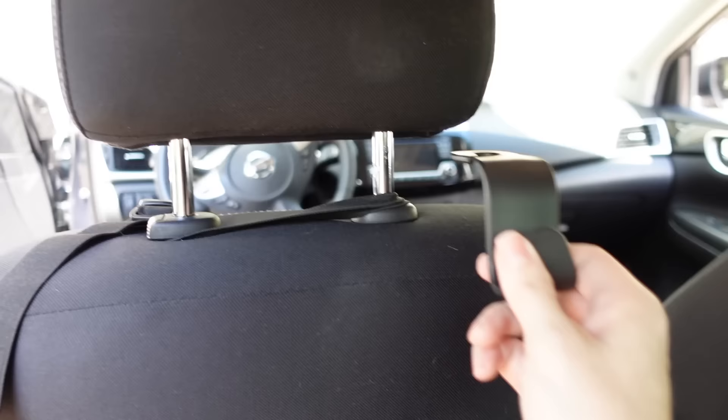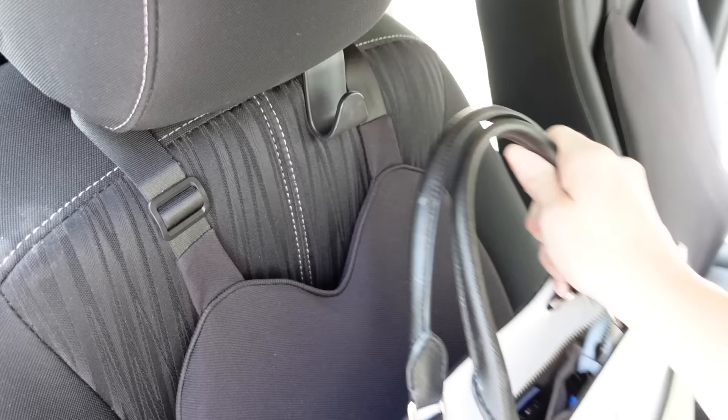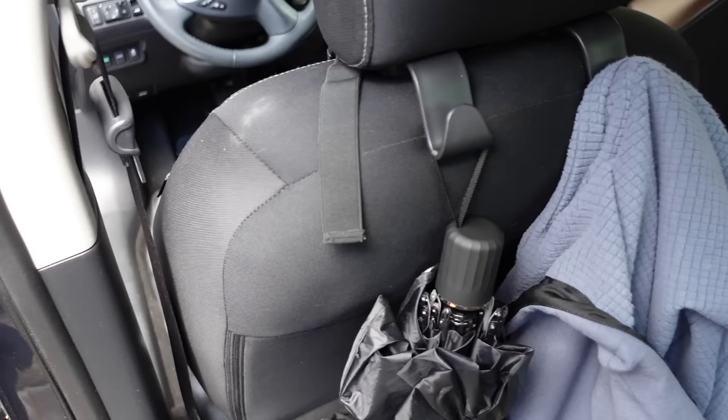Speaking of headrest hooks — I know you've seen these and wondered if they're worth it. I pushed off getting them for a long time because they were all over TikTok, until one day a truck slammed on their brakes in front of me, my purse fell to the floor, and everything went everywhere. So I finally ordered the hooks, hung my purse from one, and sure enough a few days later someone slammed on their brakes again — my purse was just hanging there, nothing fell out. If you buy them you usually get a pack of four, so you can use them for your purse, grocery bags, eggs, bread — they're a really useful way to store things on the back or front of a seat.